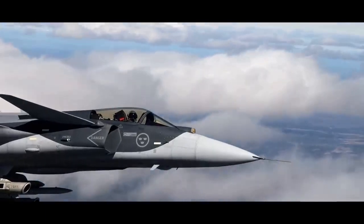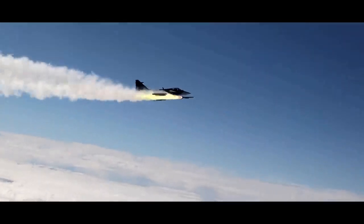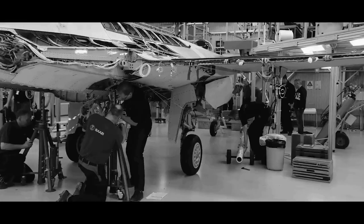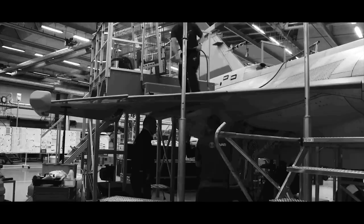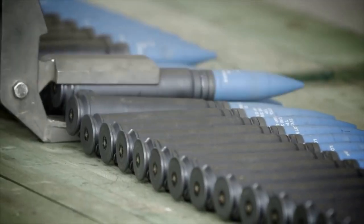In Brazil, the future second biggest operator of the aircraft, an initial order of 28 Gripen E was placed. According to Saab, 30 Gripen E aircraft are currently in production. Twenty-four are expected to be completed annually in Linköping, Sweden, and the others would be produced in Bernardo Campo, Brazil.